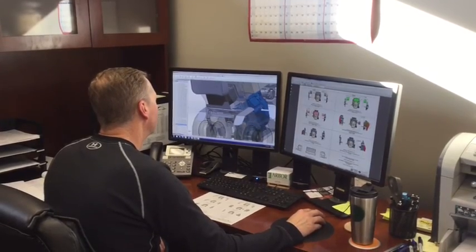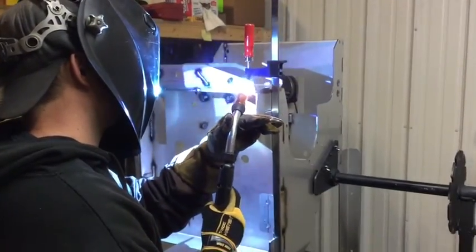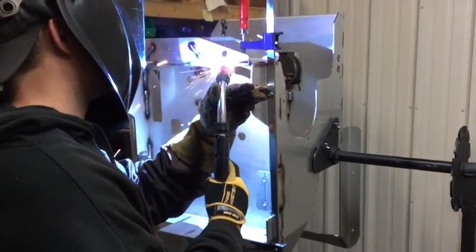We design, engineer, and manufacture our machines in our new facility in Lincoln, Nebraska. All machines are built with 100% stainless steel frames for durability and corrosion resistance.